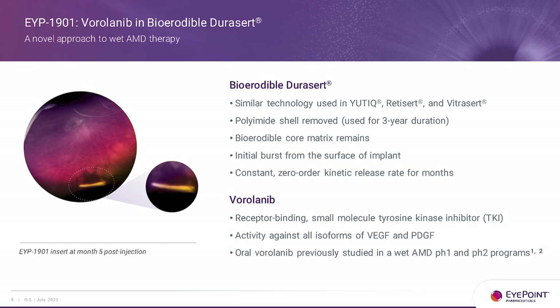When the drug is gone you're back to just a whisper of the polymer, which then continues to erode but is so tiny that physicians have a very difficult time even finding it in the patient's eye. It's very similar technology to our approved drugs — the polyamide shell was removed, which is the only difference between the non-erodible and the erodible form. You get an initial surface burst from the implant, which is beneficial, and then it quickly goes into zero-order kinetics.